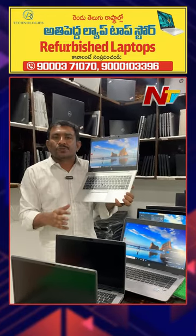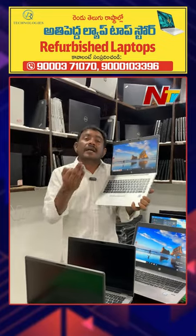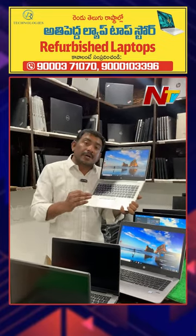Comes with a bag, wireless mouse. 1-year warranty, lifetime service warranty, 10-day replacement warranty, and 10-day money-back warranty also.